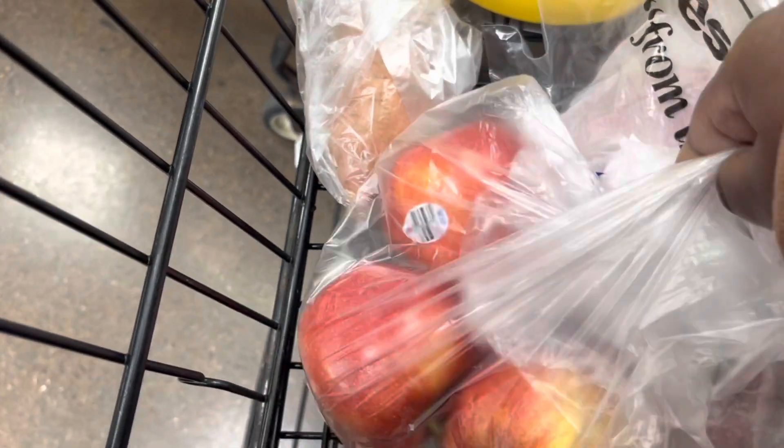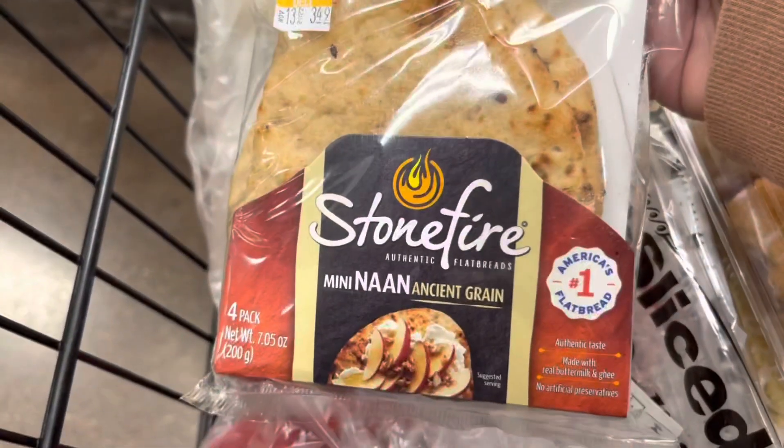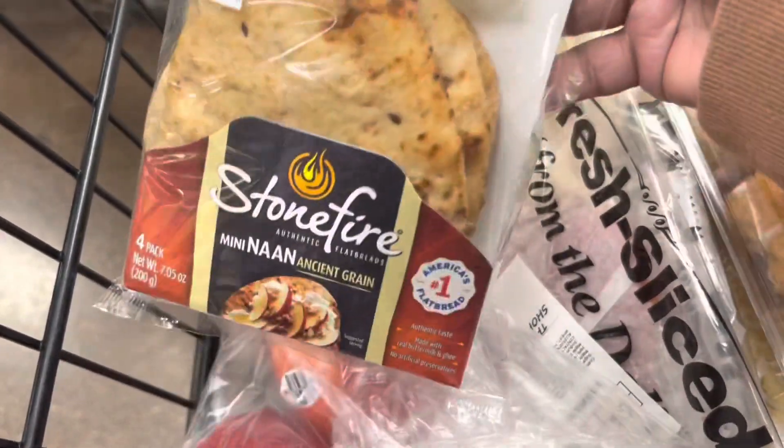Got some Gala Apples, got a Sweet Potato, got some Bananas. Picked up some Stonefire Mini Naan Ancient Grain — you get four here for $3.49.